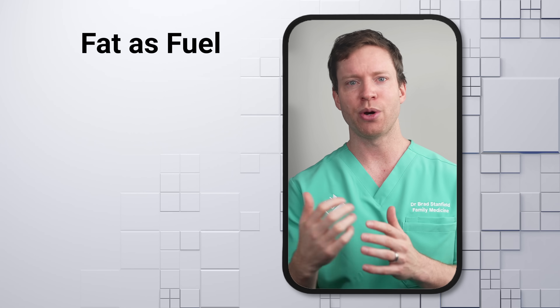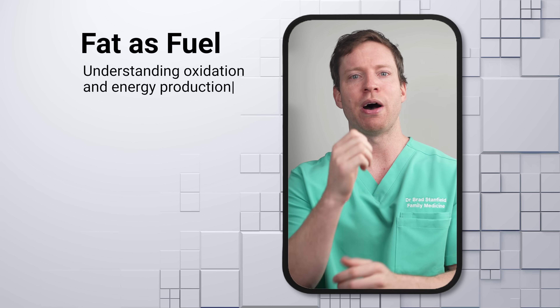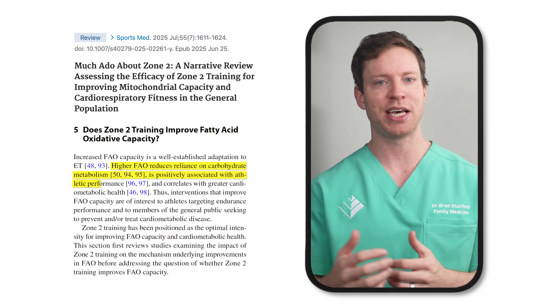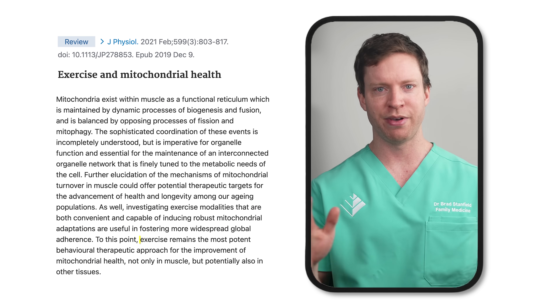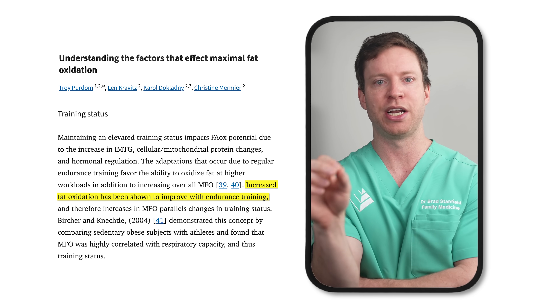What about fatty acid oxidation capacity? Our bodies can draw from two different energy sources: glucose or fat. Fat oxidation refers to the process — using oxygen — of breaking down fat stores and releasing their energy, much like burning material in a fire requires oxygen. Our fat oxidation capacity describes how well our bodies can transform fat stores into energy. Higher fatty acid oxidation capacity is linked to better athletic performance, better heart health and insulin responses, and helps us draw on fat reserves and be less dependent on carbohydrate metabolism during exercise. And we've got lots of evidence that exercise is a powerful way to boost both mitochondrial health and fatty acid oxidation capacity.